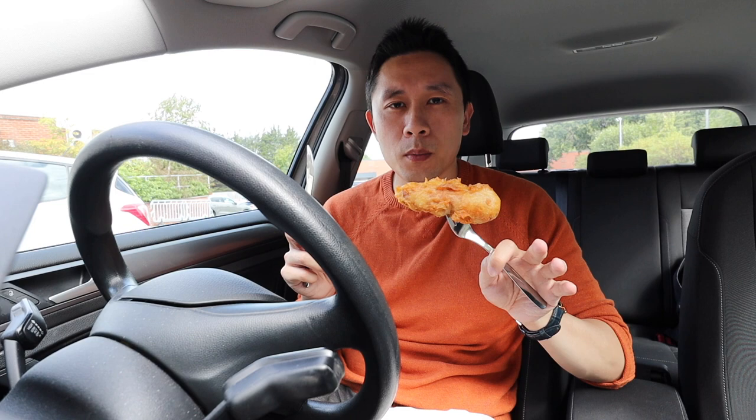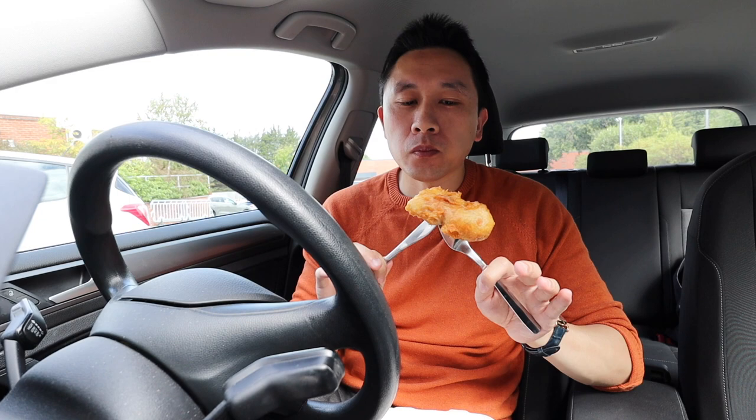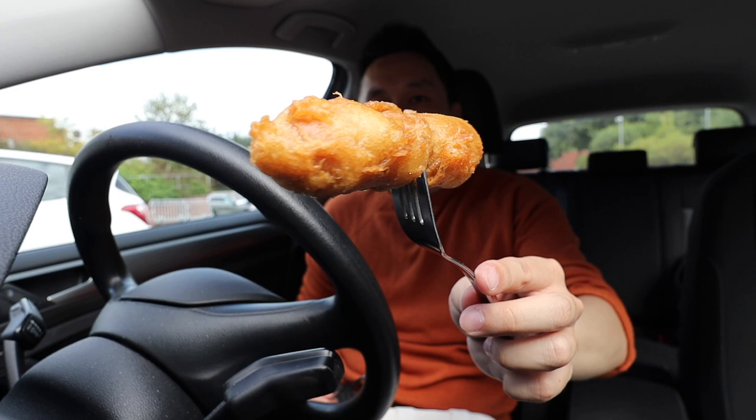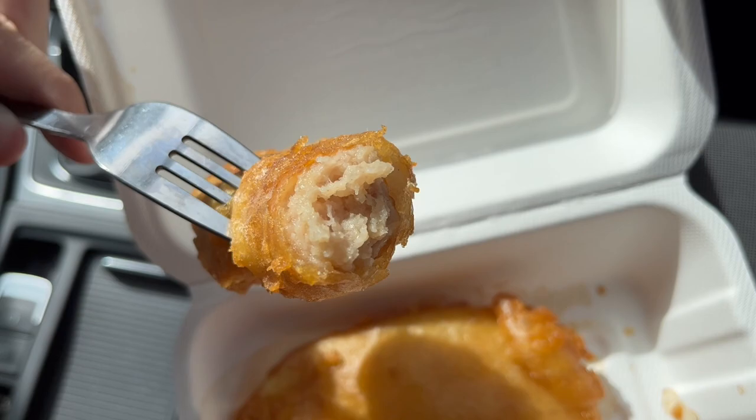Here is the battered sausage — I just got a small one because I don't think I've had one of these before. That is delicious, that's really good. The batter is so crispy on here, and I think it's probably the same batter that they use for the fish, so if this is anything to go by the fish is going to be delicious as well. You get a nice meatiness from the sausage, and I think it's the same kind that you would get in a full English breakfast, but imagine that battered with fish and chips batter. This is delicious.